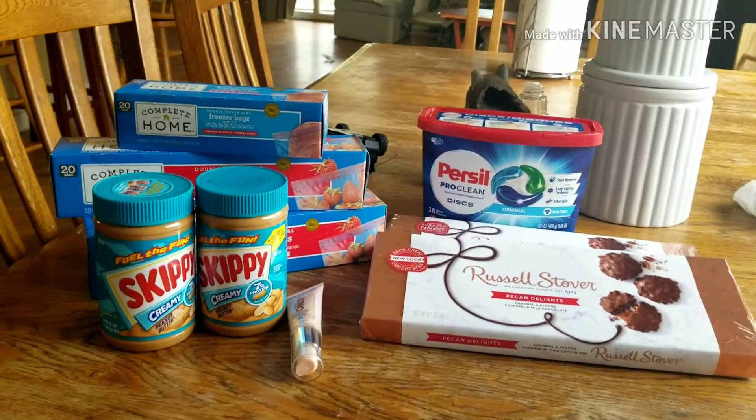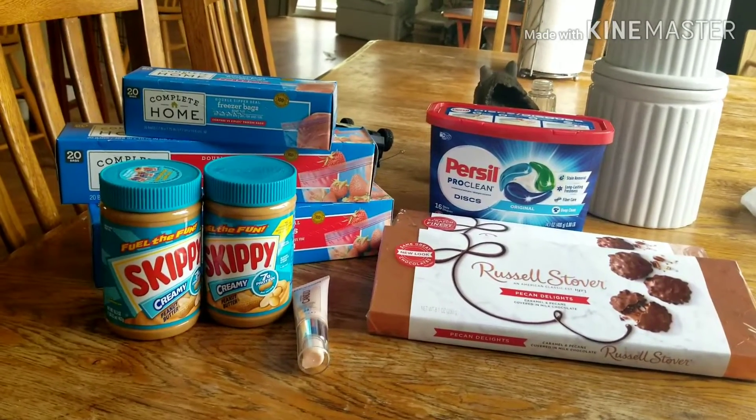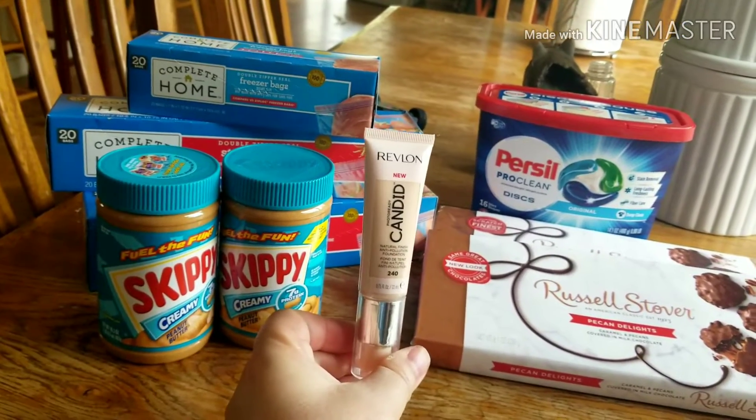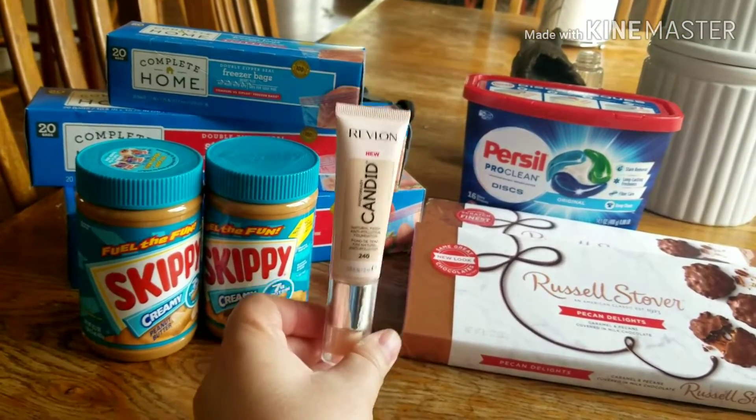Hi, this is Deneen and I wanted to share with you my purchase that I did today at Walgreens. I'll start with the Revlon — if you spent $10 you could get $8 back in a register coupon.